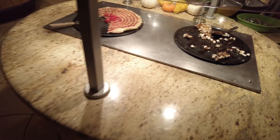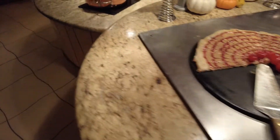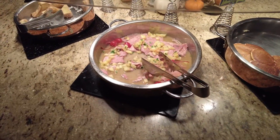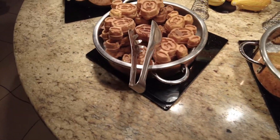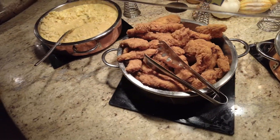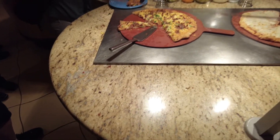Then we have some hot options: a s'mores pizza, a peanut butter and jelly pizza, some Mickey-shaped waffles, spiral ham, French toast, Mickey-shaped waffles of course, some chicken nuggets, mac and cheese, some cheese pizza, and breakfast pizza.